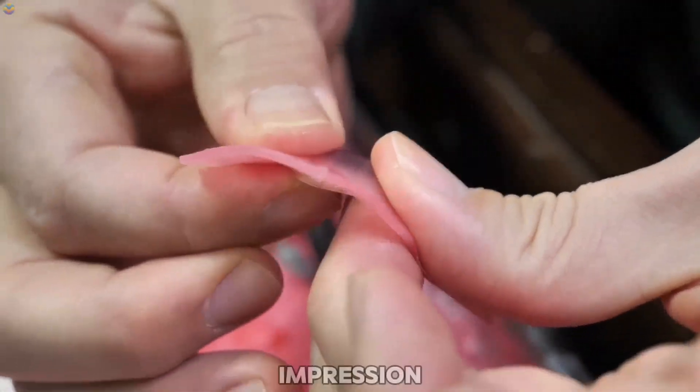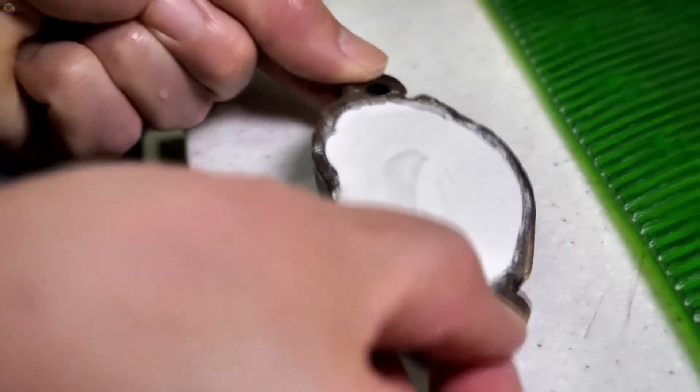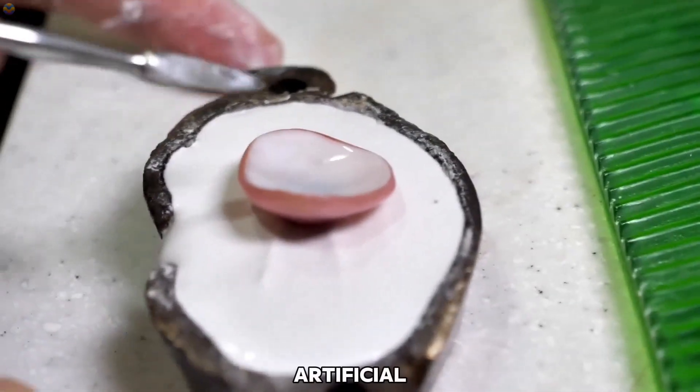To capture an exact impression, a soft molding material like alginate is gently placed into the socket. It quickly sets, creating a perfect mold that serves as a foundation for the artificial eye.